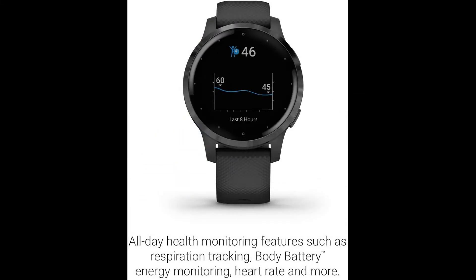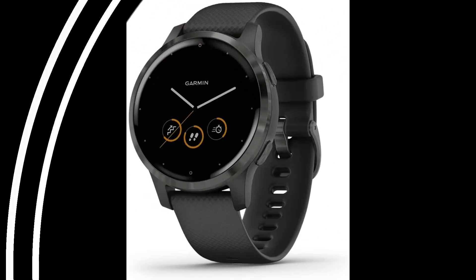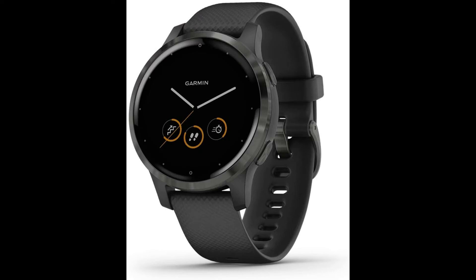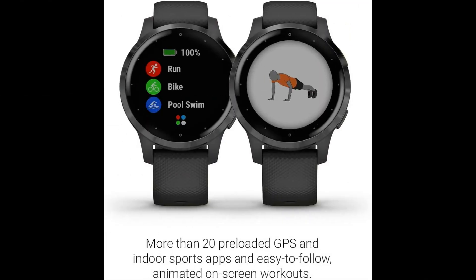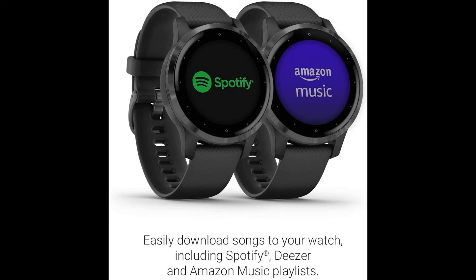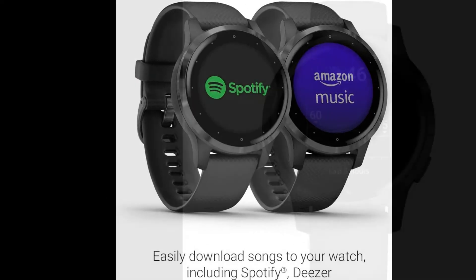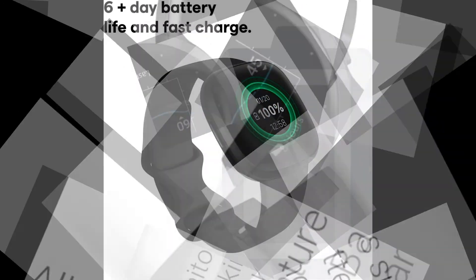Tune into your body and tone up with the Garmin Vivoactive 4 GPS smartwatch. It has the broadest available range of all-day health monitoring features, music storage, and on-screen animated workouts to help you reach your goals. Boost every activity by downloading your favorite Spotify or Deezer playlists — may require a premium subscription with a third-party music provider — straight to your watch. Bezel material: stainless steel.